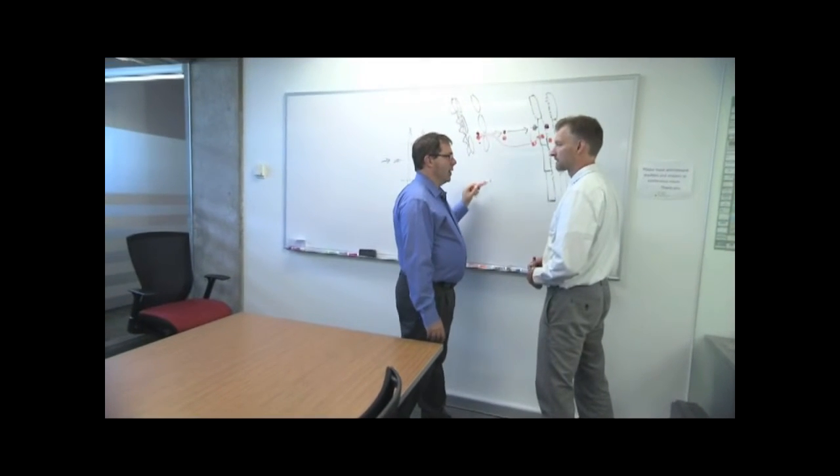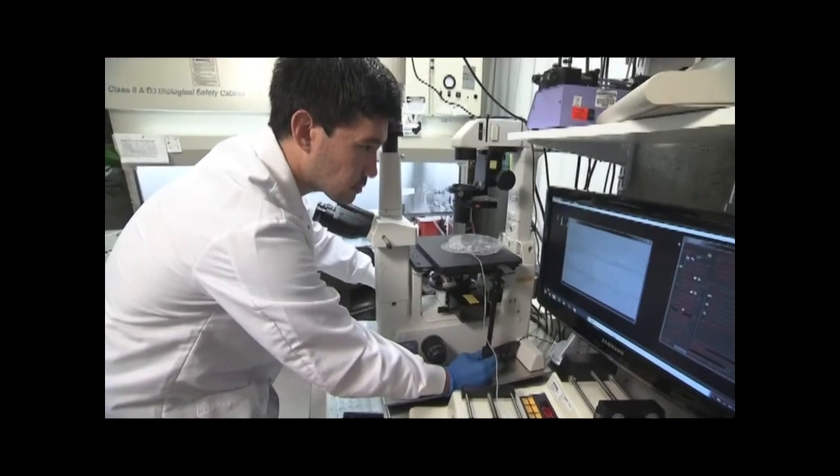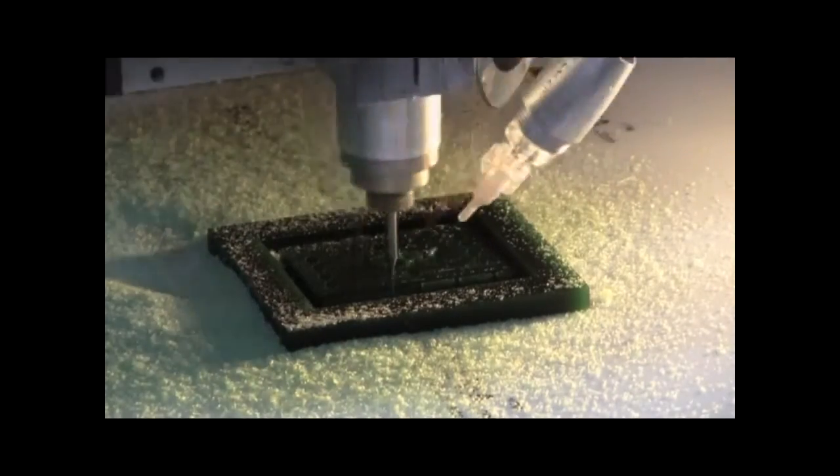For now, Drs. Newman and Himmelfarb are still at the drawing board stage, and a great deal of work remains ahead. But there's every reason to hope that the kidney on a chip will soon be a reality.